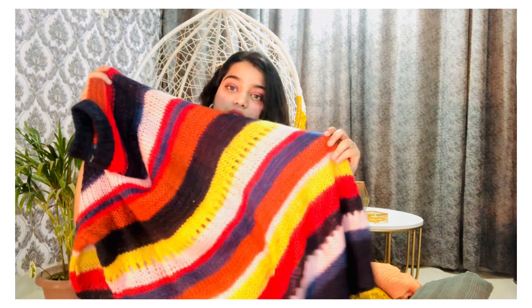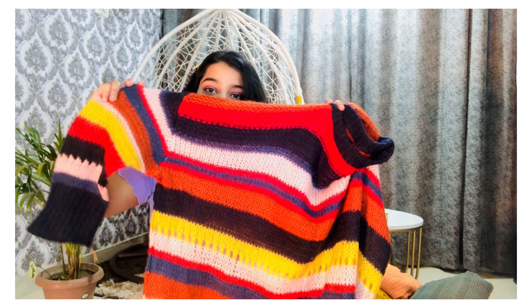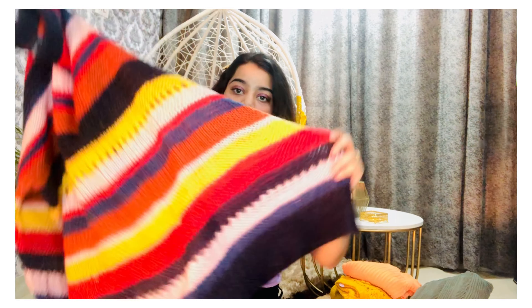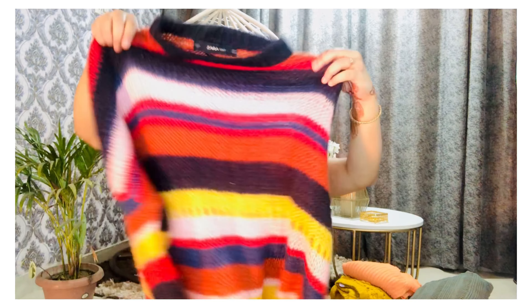This sweater has a nice color combination which makes it very unique and pretty on everyone. If you have an oversized top, it is more convenient to style it with some belts and good accessories to make you look more enhanced and pretty. This top is very oversized and I had to pair it with a belt, so I personally styled it that way.